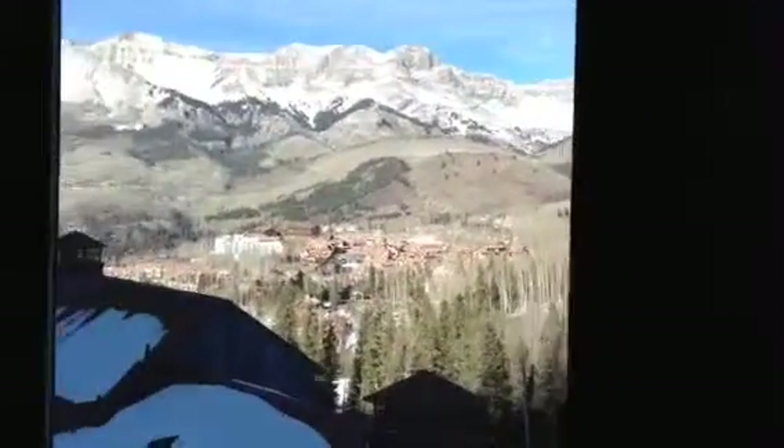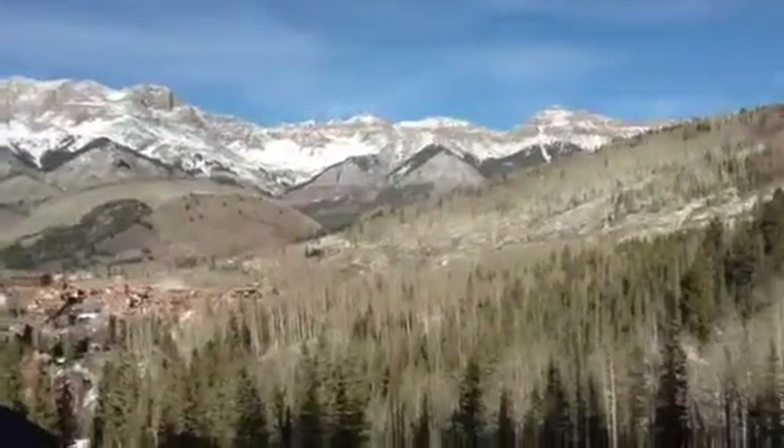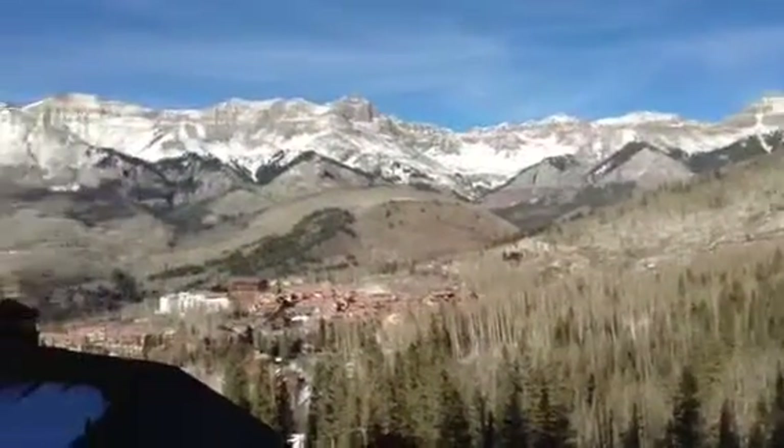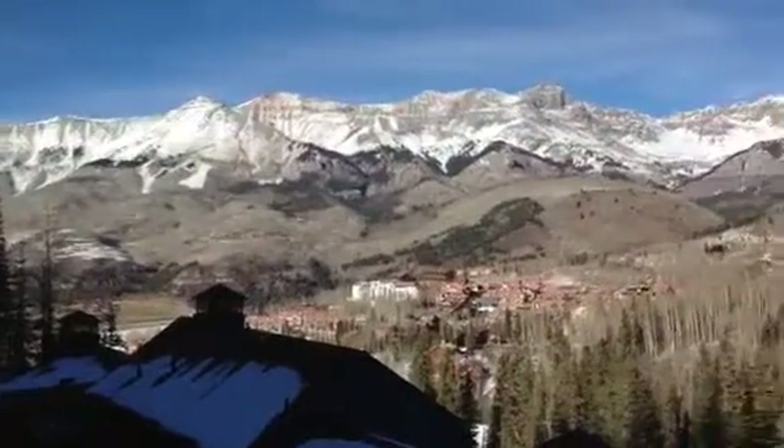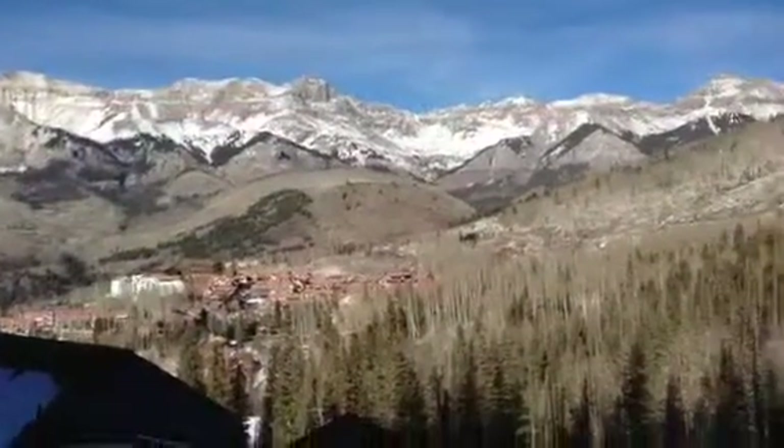We've got the second bedroom right here, and I'll just go straight to the view because that's the only difference. Here's the kitchen. You're really looking way over that other unit that's only one story high, just for this smashing view right here. Really unimpeded, unencumbered, big time San Sofias Mountain View.